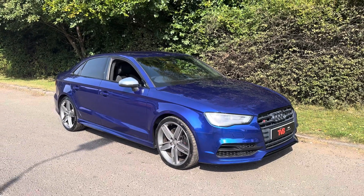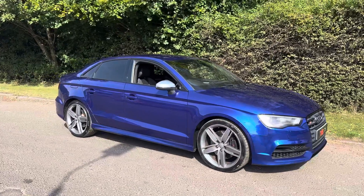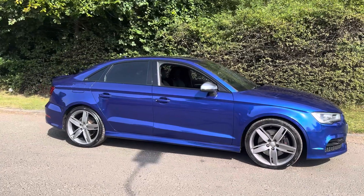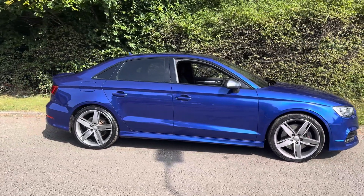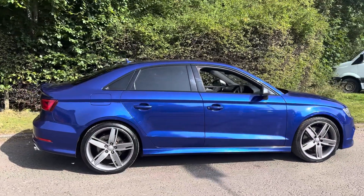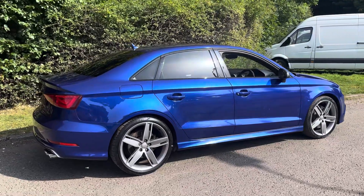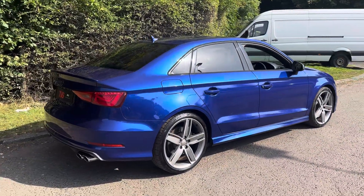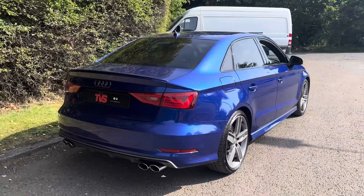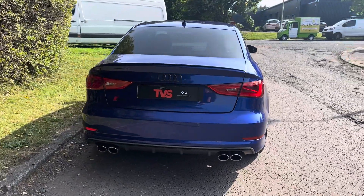Hi there. Here we have the 2015 Honor 65-plate Audi S3 Saloon, 2-litre TFSI S-Tronic with 300 brake horsepower. Obviously being an S3, it is a Quattro and it's finished in the absolutely incredible colour of Sepang Blue, which is just shimmering in the Scottish sunshine here. It also boasts the 19-inch 5-arm alloy wheels, which were an optional extra, as was the black styling package and the rear sun protection glazing.